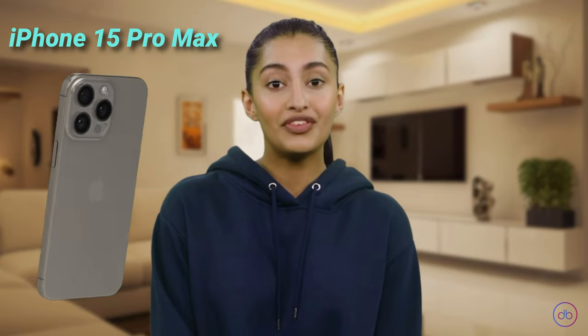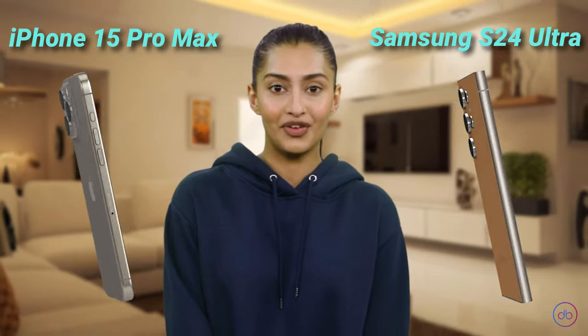Hello and welcome to Device Battle. In this video, you will hear the AI verdict on who is better in individual categories: iPhone 15 Pro Max or Samsung Galaxy S24 Ultra.